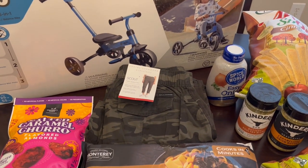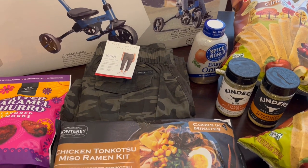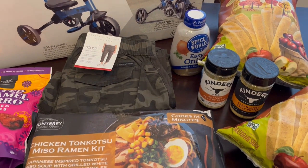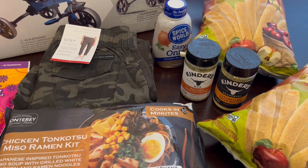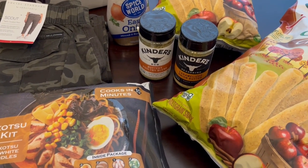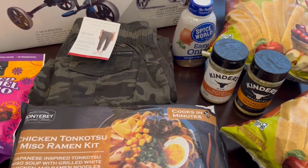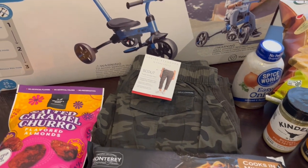Hey guys, welcome back to our channel. My name is Andrea with Foodimentary Adventures in Food and I am here with a really quick Sam's haul. I actually just went to find some milk for my two-year-old son and they were completely out of the organic milk that I buy, but I found some other stuff and I wanted to share it with you all.